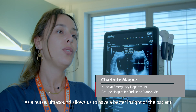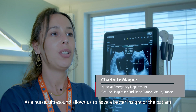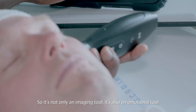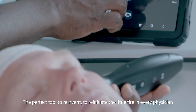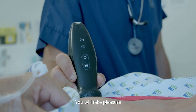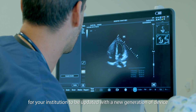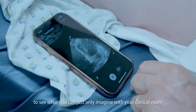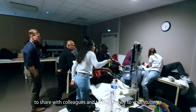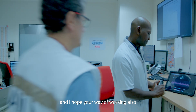As a nurse, ultrasound allows us to have a better insight of the patient and improve patient care. So it's not only an imaging tool, it's also an emotional tool. The perfect tool to reinvent, to reignite the little fire in every physician. You will take pleasure — pleasure to be more efficient, more useful for your patient, for your institution — to be up to date with a new generation of devices. To see what you can only imagine with your clinical exam. To share with scholars, to teach easily to your students. In fact, it changed totally my way of working, and I hope your way of working also.